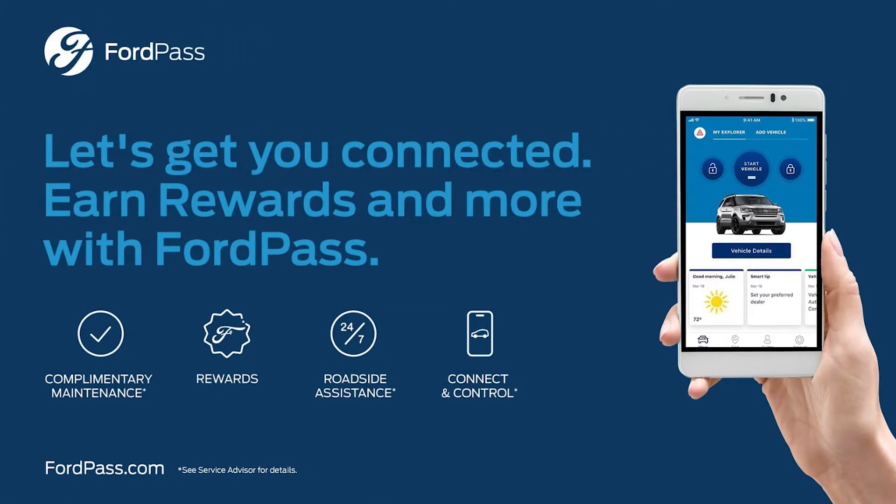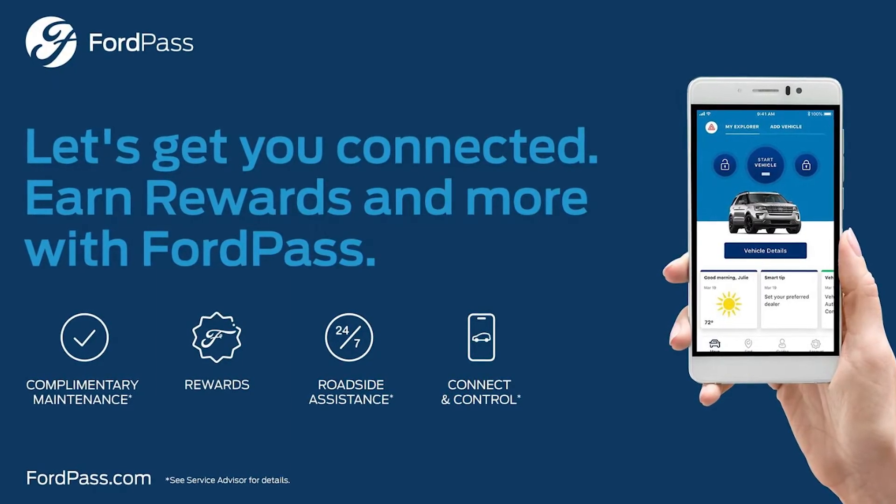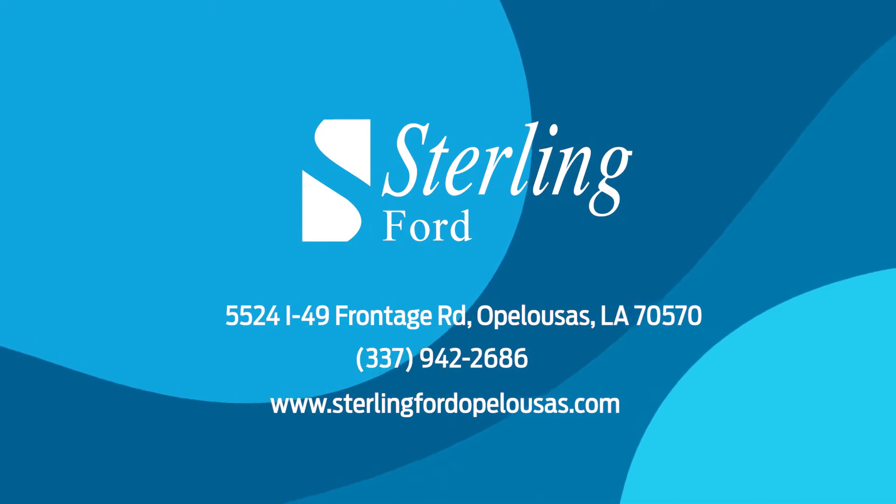So these are some of the features that your new Ford Pass app has to offer. Download the app today and experience the new F-150 Lightning for yourself. We'll see you next time.